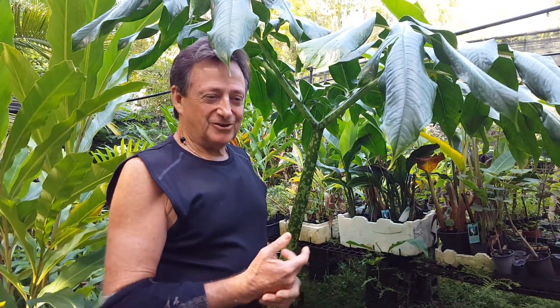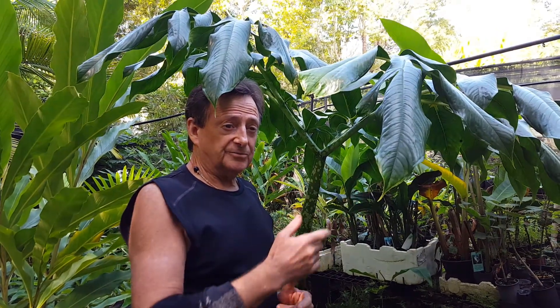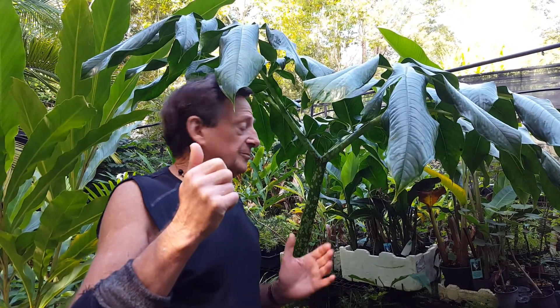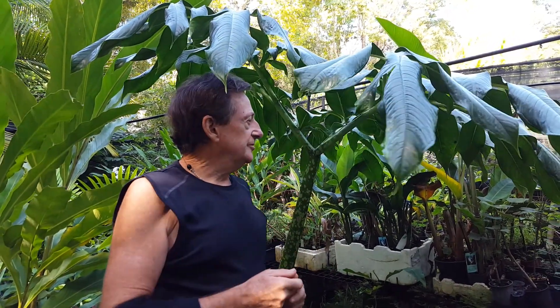G'day, I'm Bob from Paradise, and we're going to talk about the Amorphophallus species — in particular the titanum, which ends up with the world's largest flower. It's quite a spectacular plant.